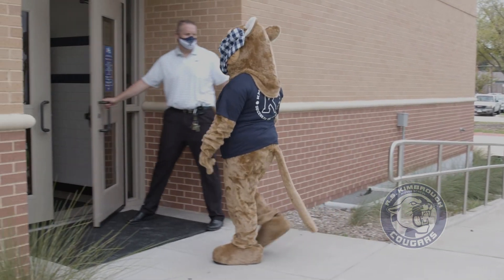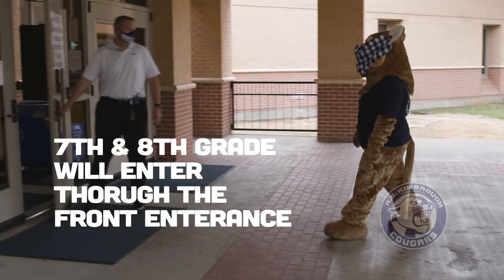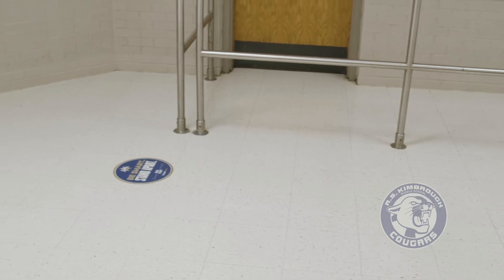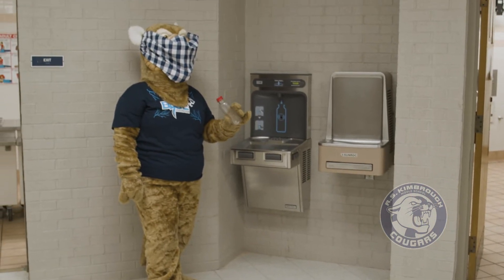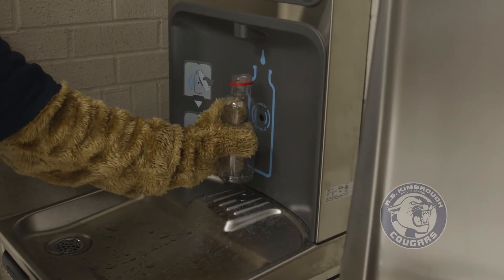Good morning — come on in, have a great day. Cougars stand six feet apart while waiting in line for their lunch or breakfast and then use our refillable water stations to fill their clear water bottles up.